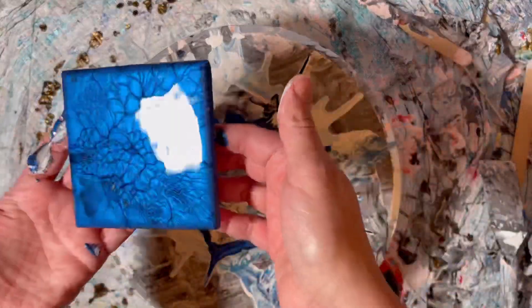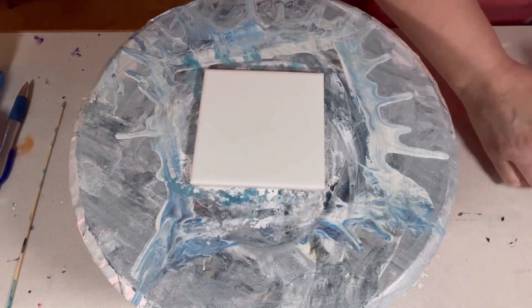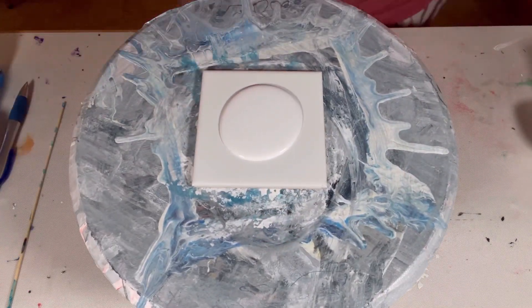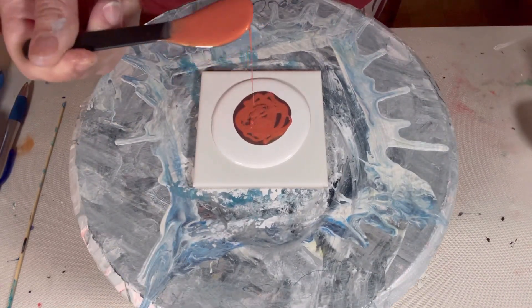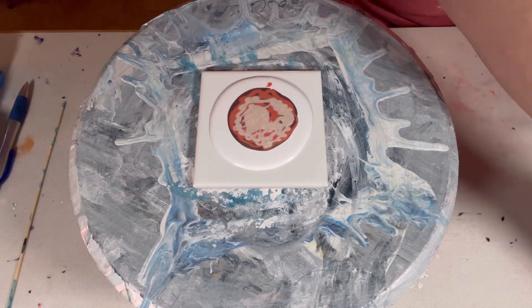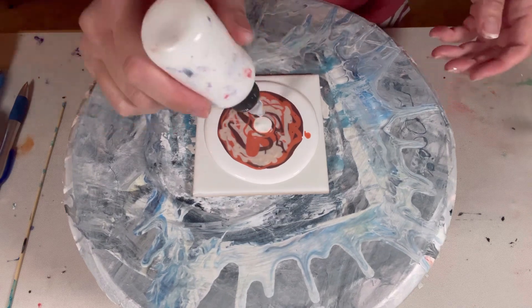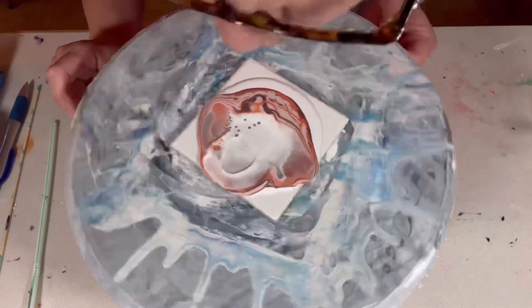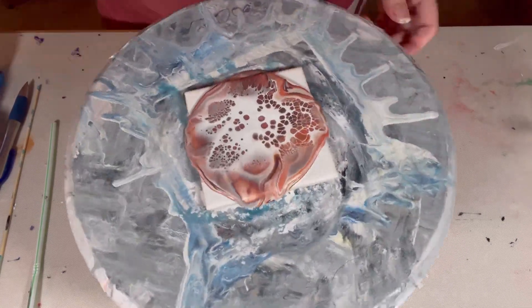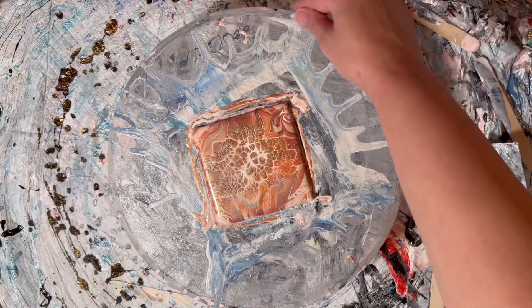Neptune, although you can't really see it that much on the final product. To make Jupiter I used Latte, Caramel Drizzle, and Horizon. Unfortunately making Uranus and Saturn, my phone did not tape so I don't have footage of that - including my favorite planet, which is Saturn. It didn't film, but speaking of favorites - drum roll please!